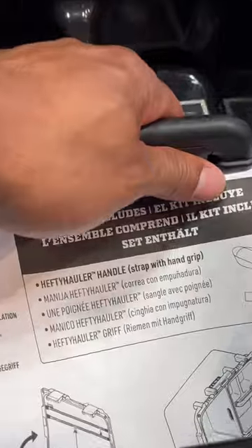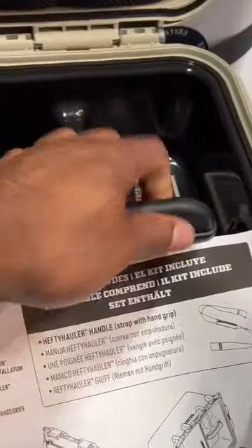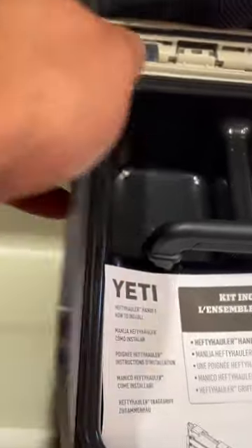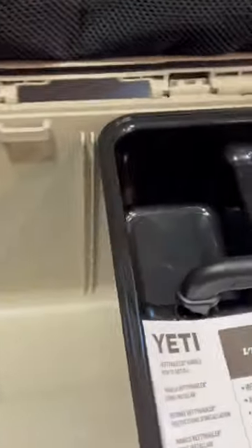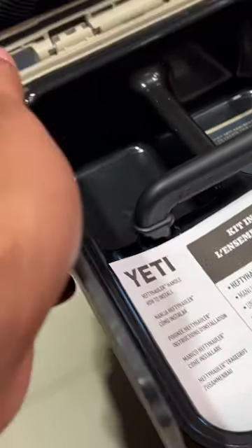Versatile Organization. The removable cargo tray allows you to keep small essentials easily accessible at the top of the gear case. Additionally, the pack-and-stack design enables multiple GoBox units to be stacked together, simplifying packaging and storage.